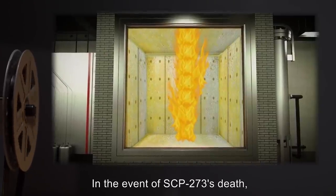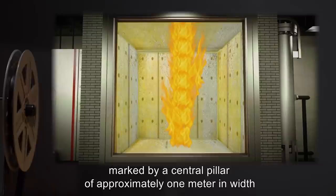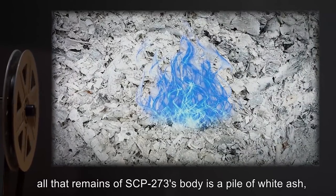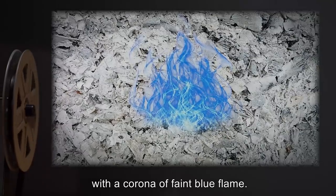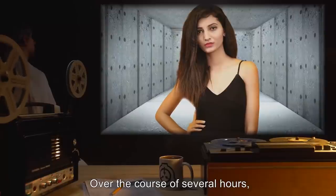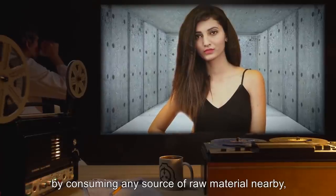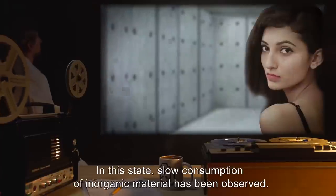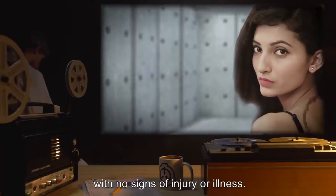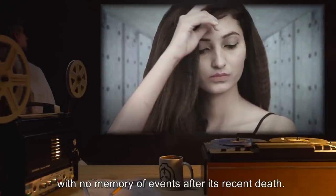Addendum 2731: In the event of SCP-273's death, the body becomes the center of a large conflagration, marked by a central pillar of approximately 1 meter in width and extending far upwards. After the initial flames subside, all that remains of SCP-273's body is a pile of white ash with a corona of faint blue flame. The flame is not extinguishable through oxygen deprivation and requires no fuel. Over the course of several hours, SCP-273's body slowly reforms from the ash pile by consuming any source of raw material nearby, including the surrounding air. In this state, slow consumption of inorganic material has been observed. The new body resembles the old in all ways, with no signs of injury or illness. When SCP-273's body is completely reformed, it awakens with no memory of events after its recent death.